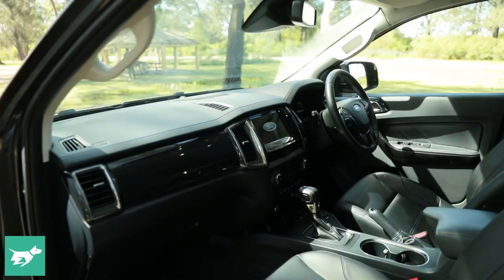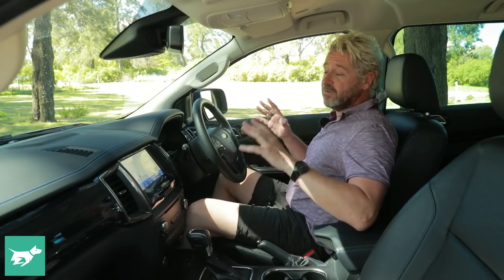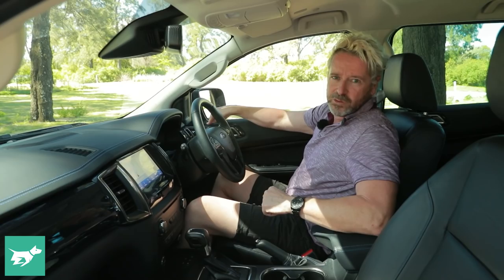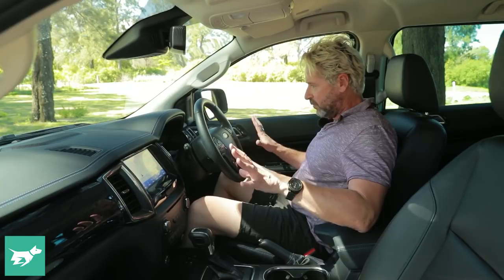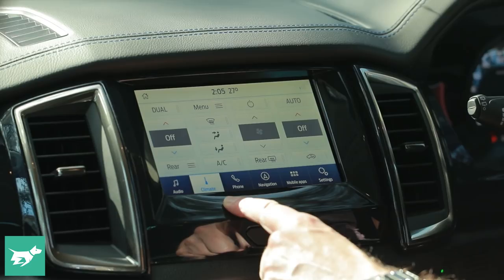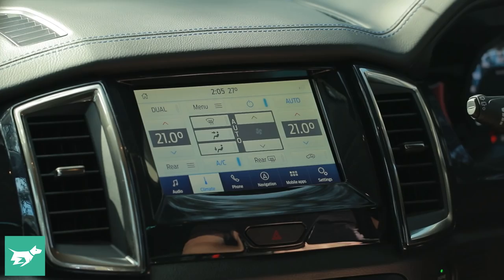While it might be easy to disguise the Ranger DNA outside on the Everest, inside there isn't a chance — this is absolutely identical to what a Ranger has. In fact, it's actually kind of close to a Ranger Raptor, with navy blue stitching across the dash and dark finish appliques that reduce the chintzy chrome found in the normal Everest. Unfortunately, the relation to the Ranger means it's inheriting decade-old switchgear, with an HVAC section that's difficult to see and operate while moving.